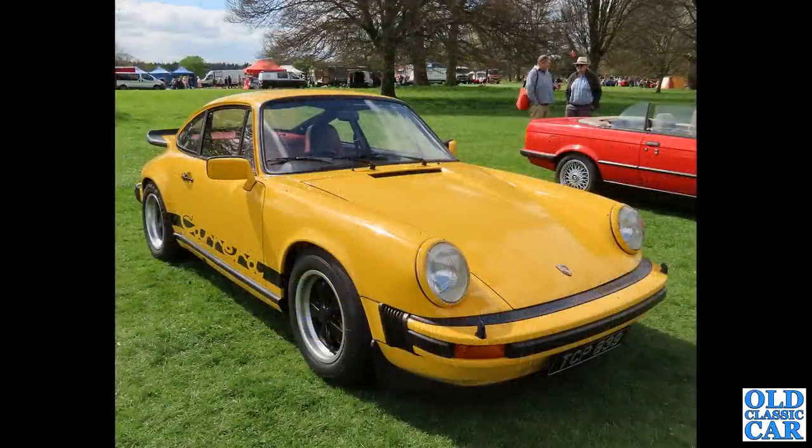This was at the Air Classic Car Show at Weston Park just a few weeks ago - we've got a Porsche 911 Carrera, a 1976 3-litre car, air-cooled flat-six in the tail of course.